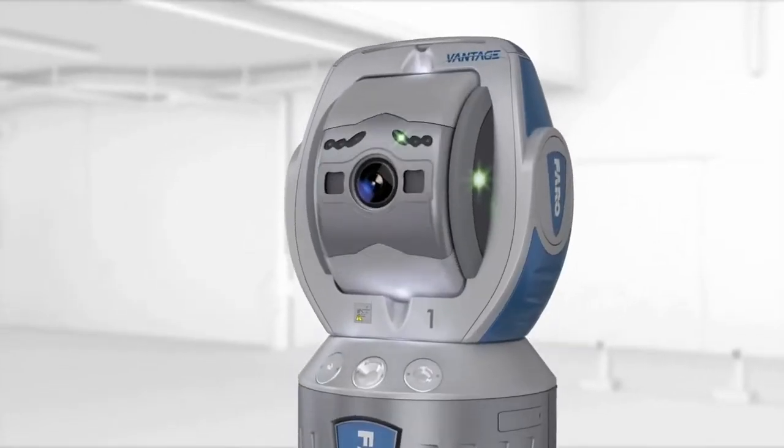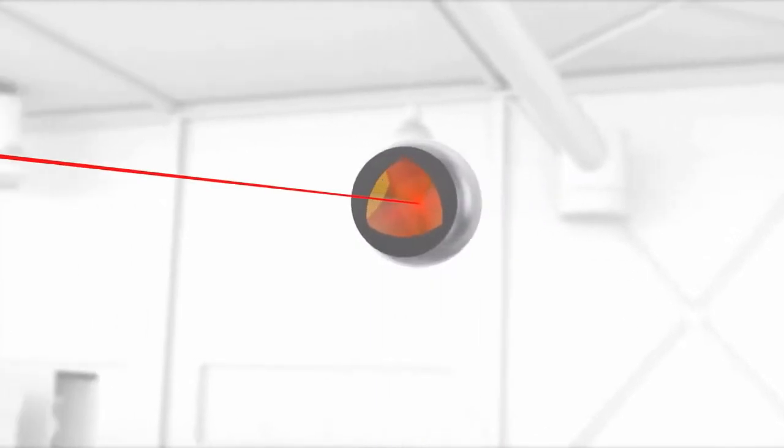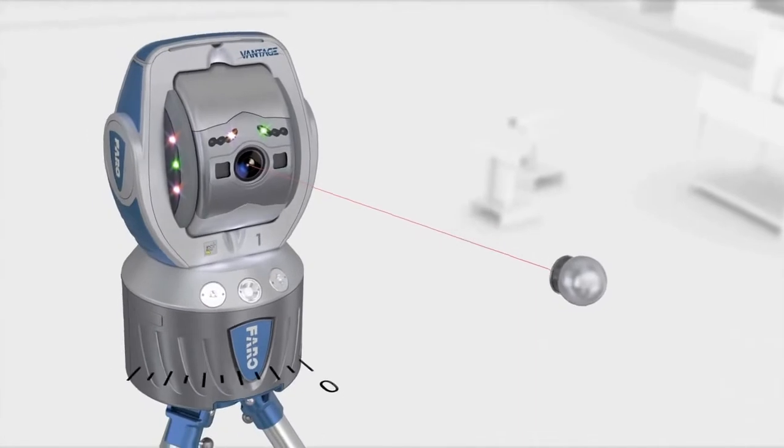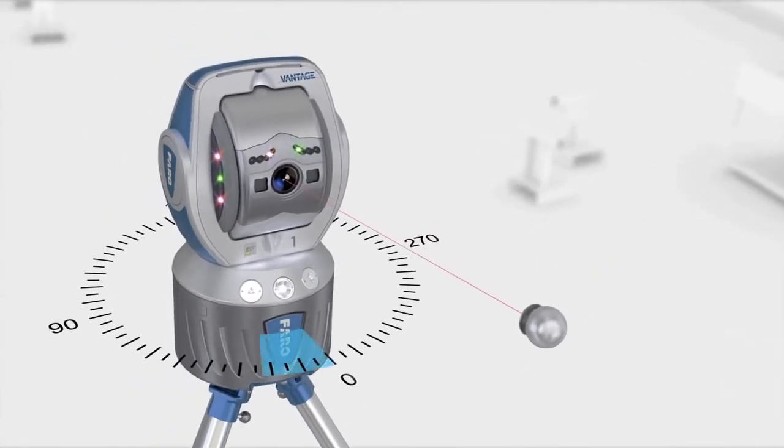The laser tracker measures 3D coordinates by tracking an SMR — a spherically mounted retroreflector that's in contact with the object. Two angle encoders measure the elevation and rotational angles, while a highly accurate laser distance measurement is used to determine the 3D position of the SMR.